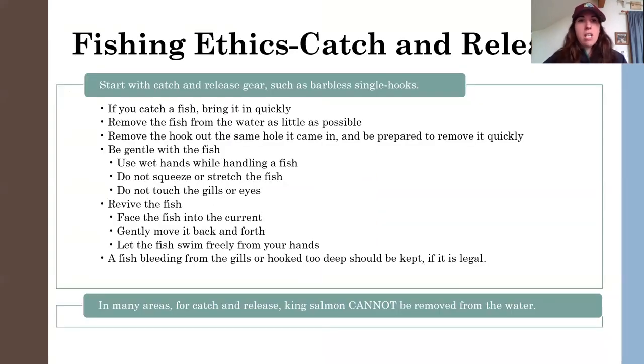If you're going to plan on catch and release fishing — and some king salmon fisheries are catch and release only this year — you can start with gear that will help you take care of that fish a little bit better, which is using single barbless hooks. If you're in an area where you might hook into something you want to release, use a barbless hook — it's easier to remove from that fish. If you catch a fish, bring it in quickly, and remove the fish from the water as little as possible.